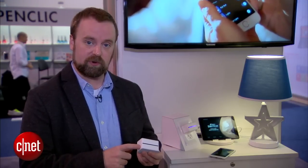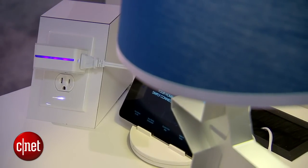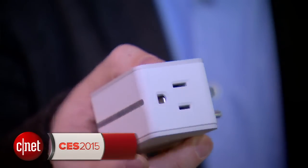The other part of HomeKit, supported here as well, is that it ties into Siri. So if a lamp is plugged into this switch, when HomeKit comes on, you can say, "Hey Siri, turn off the light," and theoretically it will do that. The iDevices Switch will hit retail in April this year, starting at $49.99. I'm Rich Brown here at CES 2015 — this is the iDevices Switch.